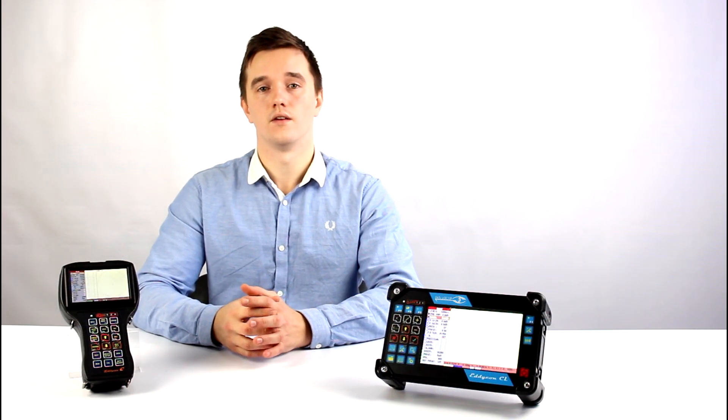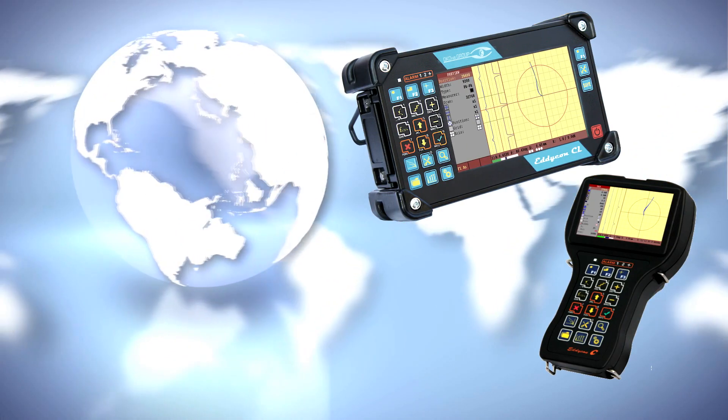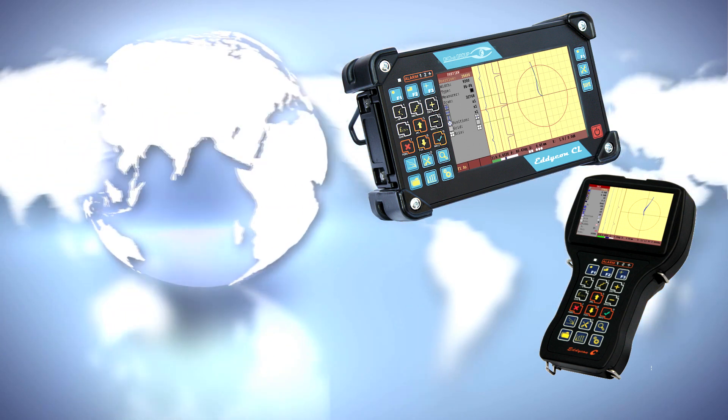Today, the Eddycon series flaw detectors are successfully used by specialists in over 20 countries around the globe.